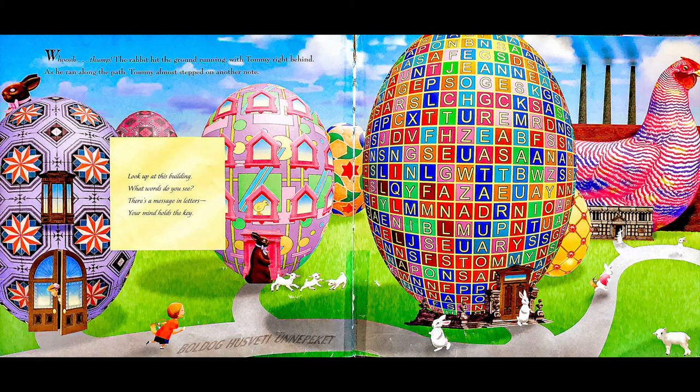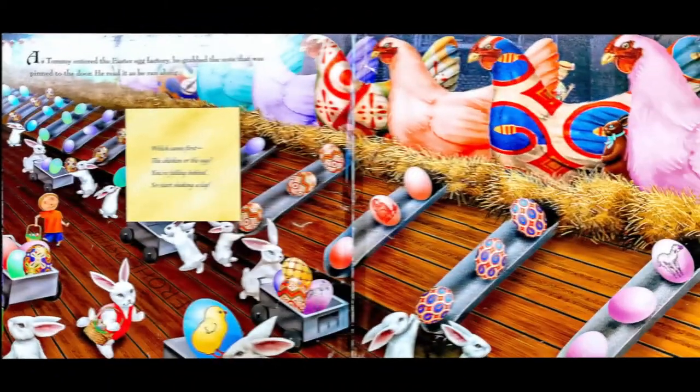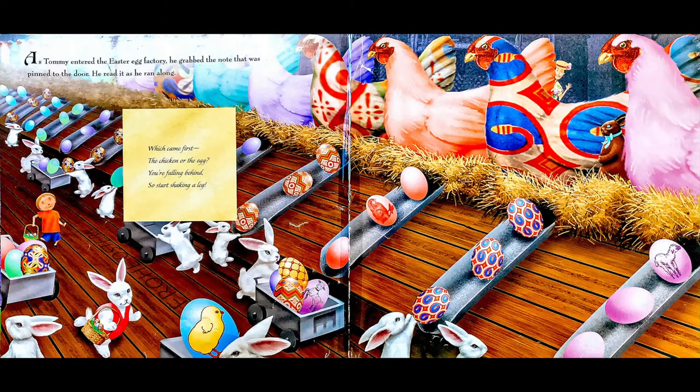As he ran along the path, Tommy almost stepped on another note: Look up at this building. What words do you see? There's a message in letters. Your mind holds the key. As Tommy entered the Easter egg factory, he grabbed the note that was pinned to the door and read it as he ran along.